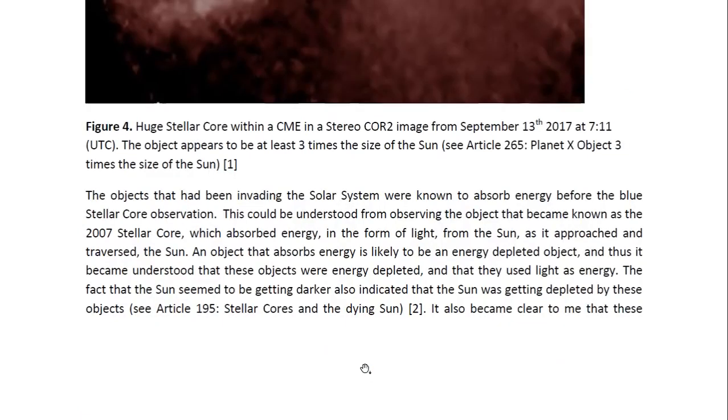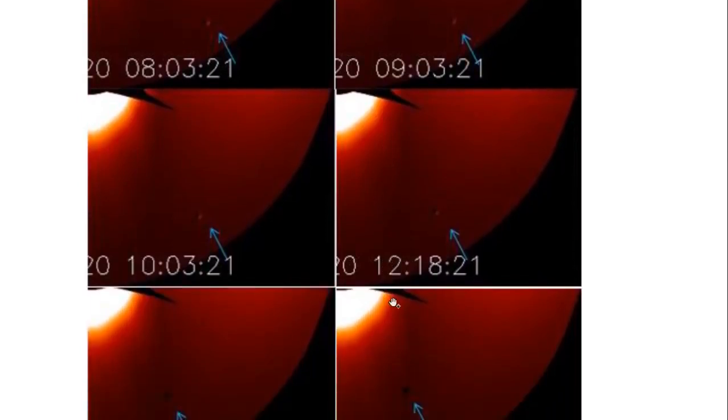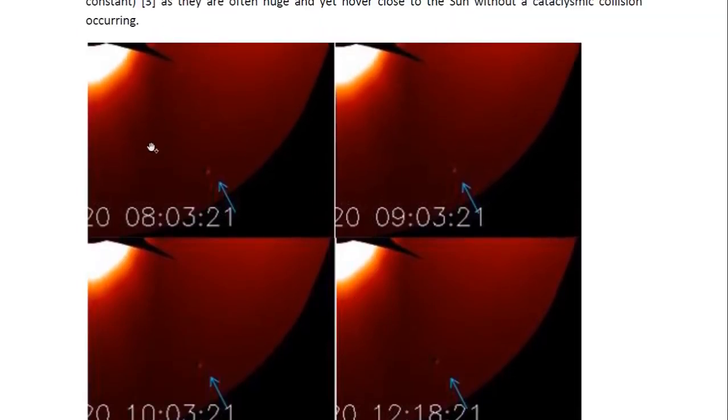It also became clear to me that these objects do not obey normal gravitational law. You may look at Article 210 entitled Stellar Core, Gravity, Tidal, and G is not Constant. They are often huge and yet hover close to the sun without a cataclysmic collision occurring. And here is the observation of the 2007 stellar core, as it was observed in STEREO-B images from 2007.